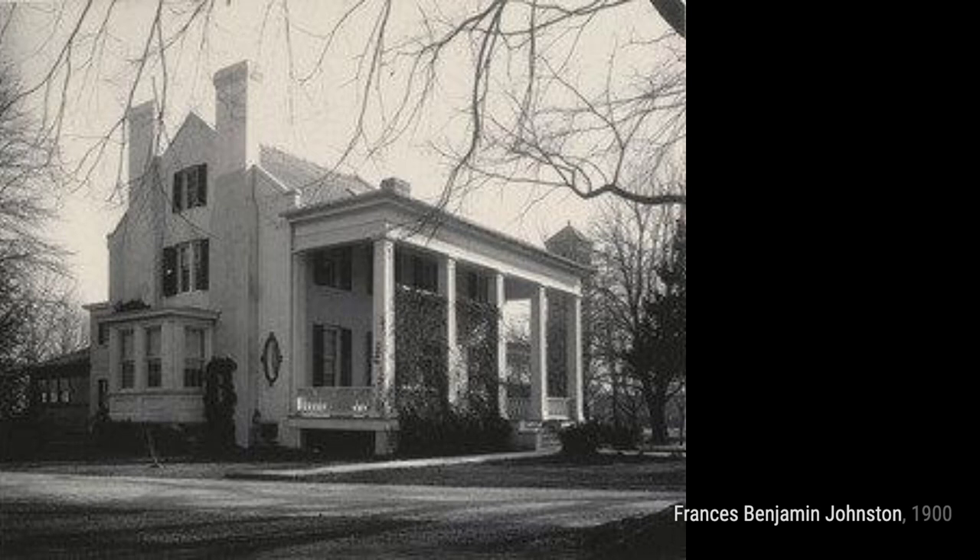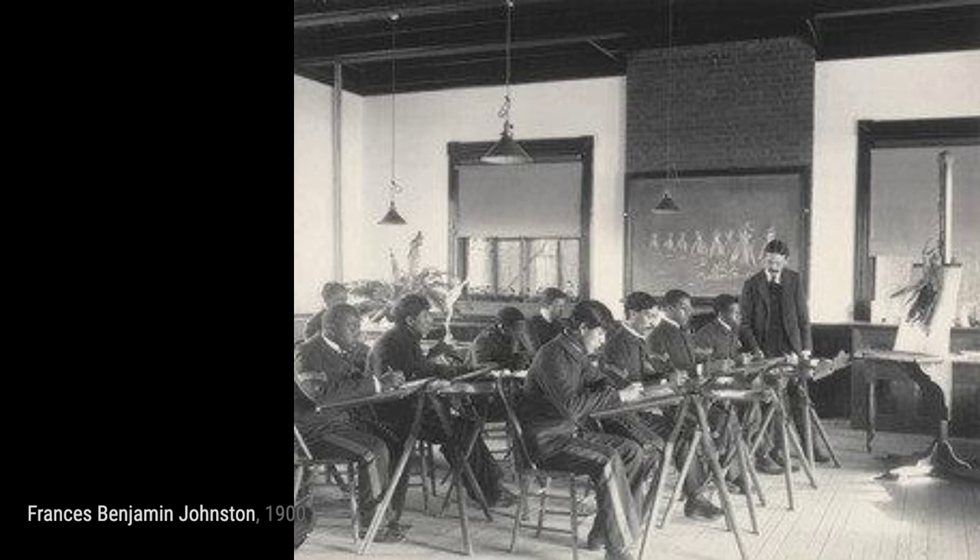In trade school the machine shop, Johnston highlights the intricate machinery and the students' expertise in operating them.